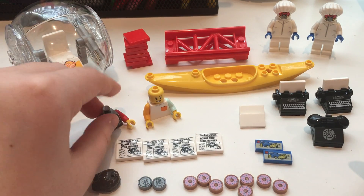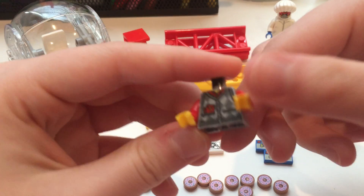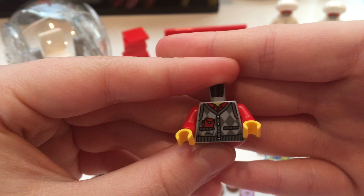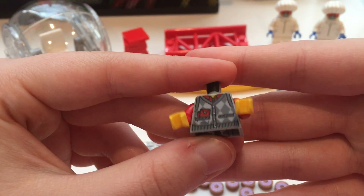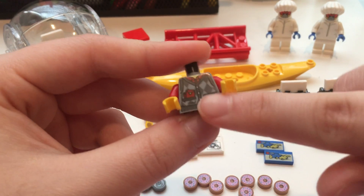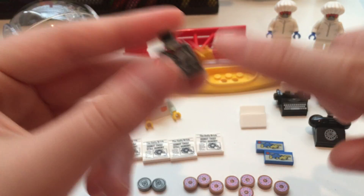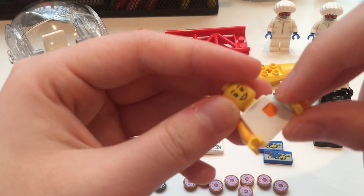And then I just got some two random torsos because I liked them — I did not complete any figures. This one is from one of the more recent Chinese New Year sets. I wasn't planning on getting that specific one, but I really wanted this torso because it has a little sweater with the Chinese red envelopes on it, which I thought was super cute. And then this is just kind of another torso I liked.